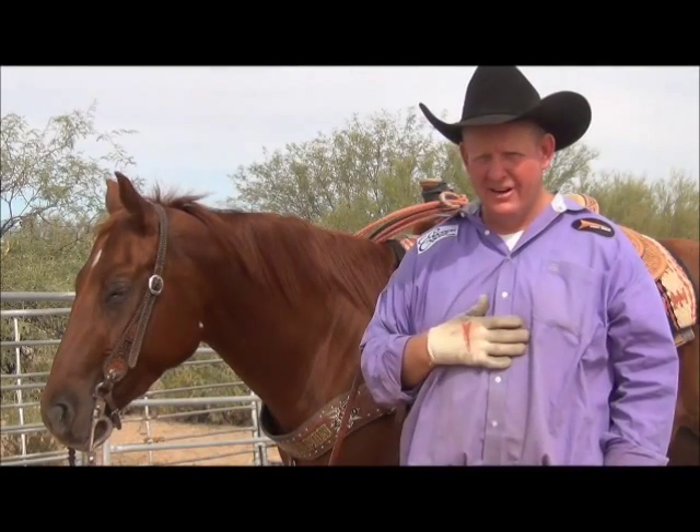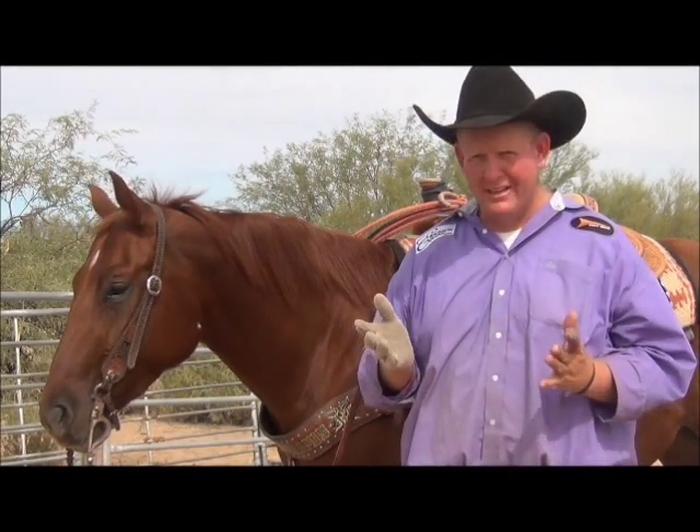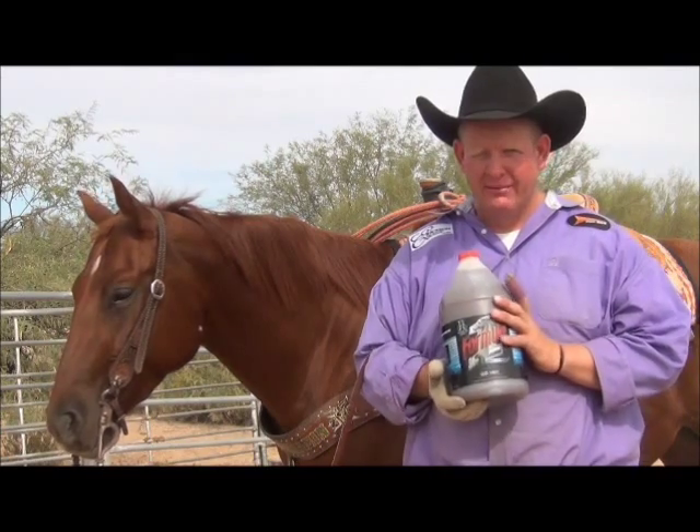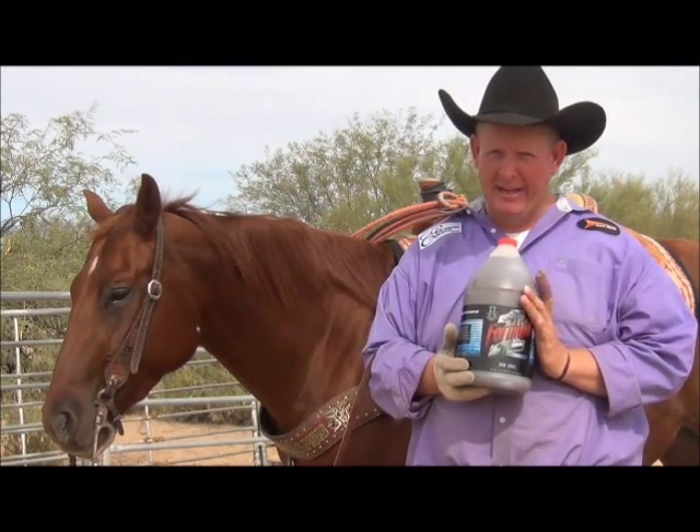Hi, my name is Travis Erickson here at Erickson Equine. I wanted to talk to you guys today about the supplements we use. We use Formula One Noni with a blue label — it has the hyaluronic acid in it.